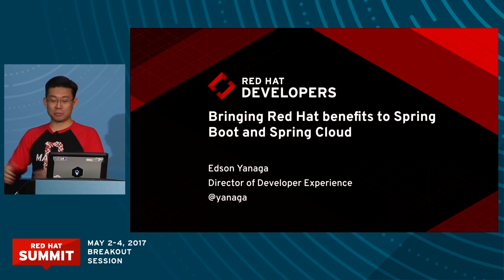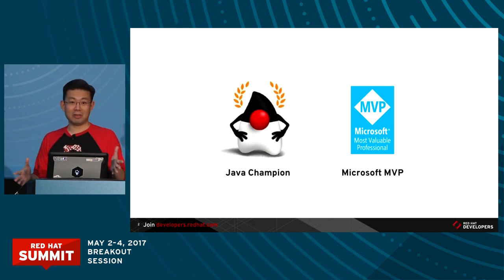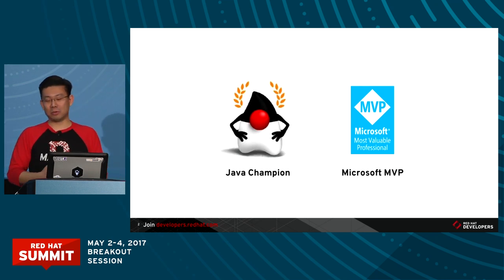I'm also a Java Champion and a Microsoft MVP and a Red Hat employee, which means that we live in a very cool world these days. I like to say that in the end it all means open source. That's why we're all here discussing Red Hat products and technology — everything open source. In particular, we from the Java world have been benefiting from open source software for a long time.